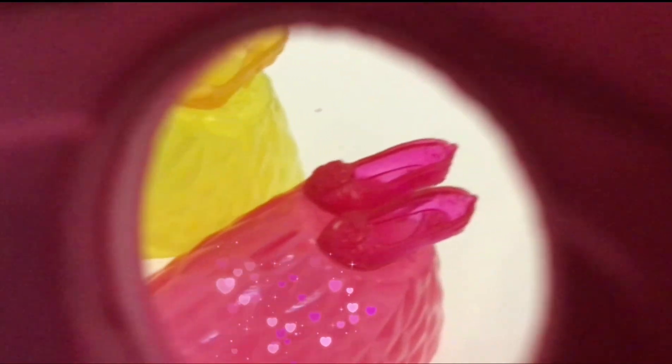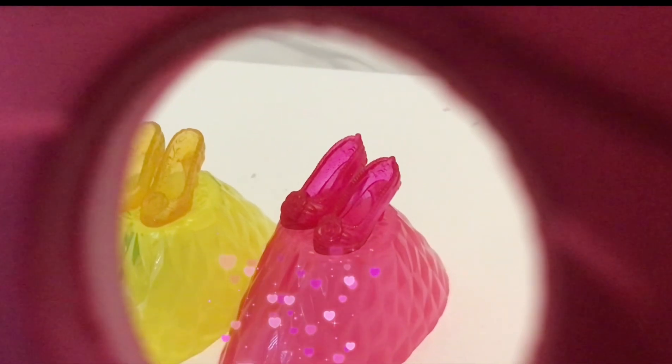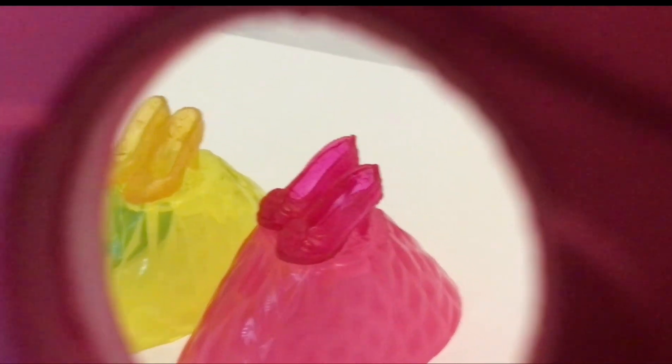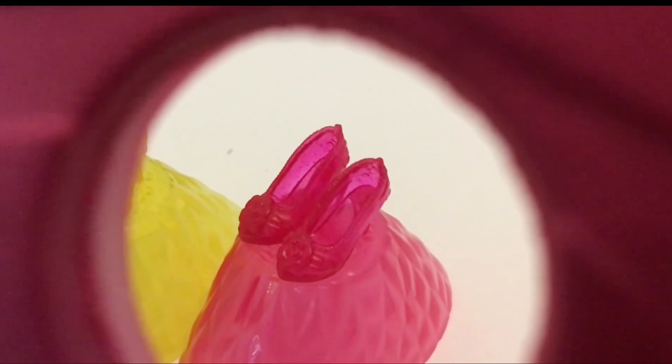Does this shoe belong to A. Sleeping Beauty, B. Cinderella, or C. Belle?